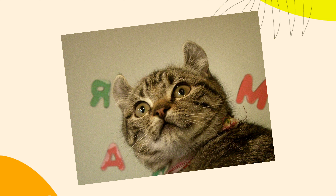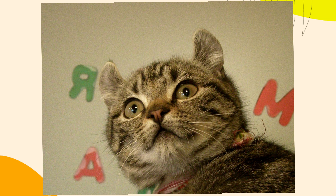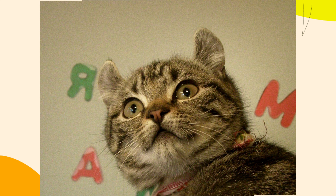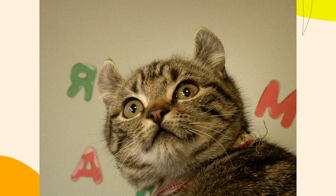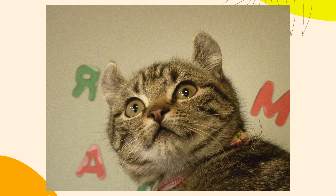7. Requires Socialization. American Curl cats need proper socialization from a young age to ensure they develop into well-adjusted pets. This requires time and effort to expose them to different environments, people, and experiences. If you cannot commit to this, they might develop behavioral issues.